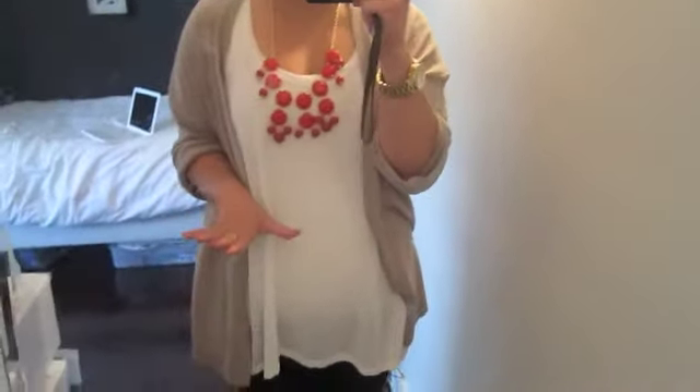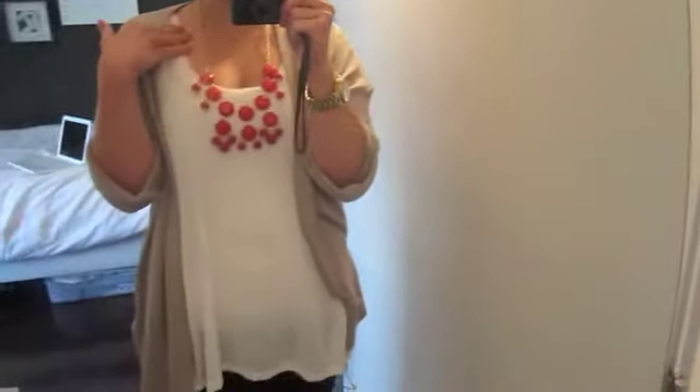I didn't intend for this to be an H&M outfit, but it happens to seem that it is. This necklace is from H&M and is available this season.